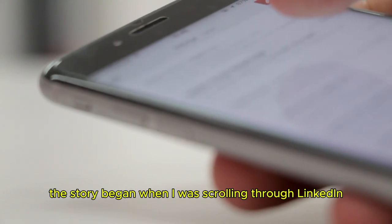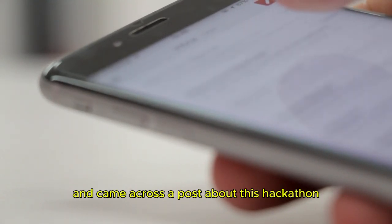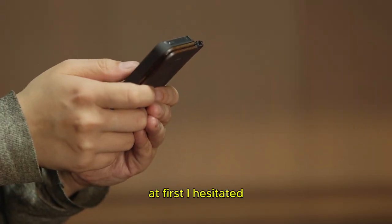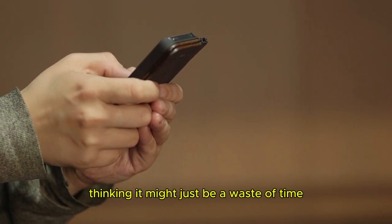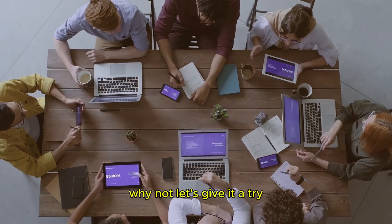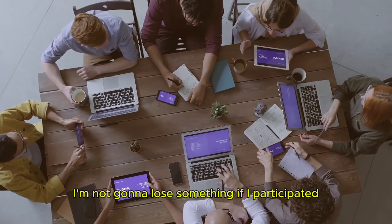The story began when I was scrolling through LinkedIn and came across a post about this hackathon. At first I hesitated, thinking it might just be a waste of time, but then something clicked and I thought, why not, let's give it a try — I'm not gonna lose anything if I participated.